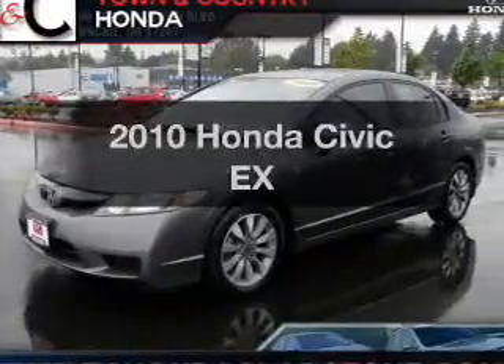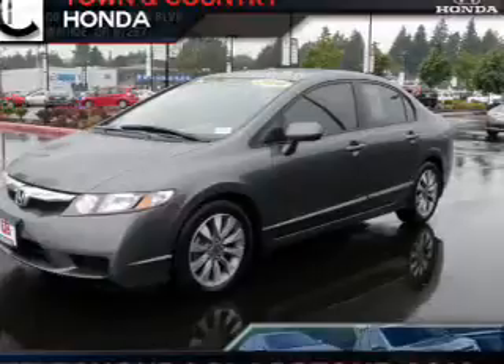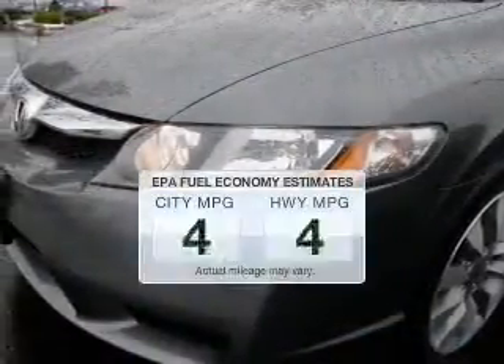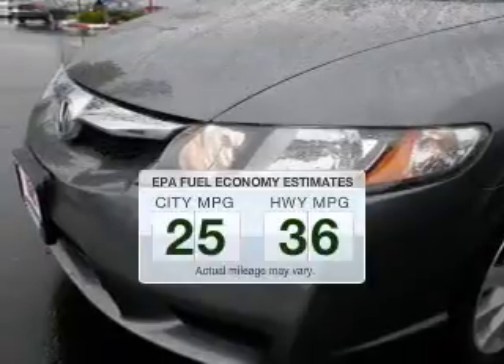Get noticed in this 2010 Honda Civic. Travel the roads in style and comfort in this great vehicle. Low emissions and the good fuel economy offered in this vehicle are important to you and to the environment.